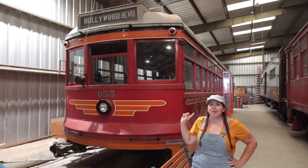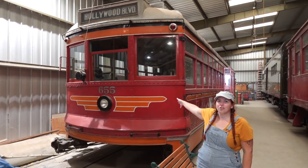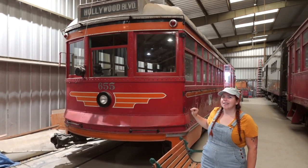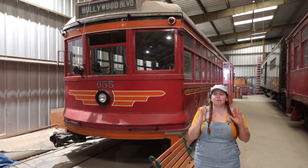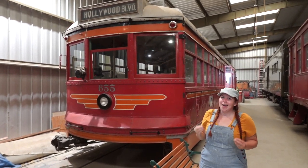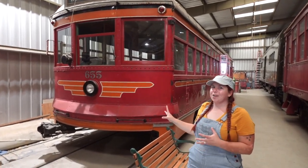This is absolutely incredible. If you're a huge Disney nerd like I am, you know that California Adventure has the red car trolleys, and they're modeled after these exact series of red car trolleys. This is actually exactly the same as the front of one of the ones at California Adventure, down to the wording which says Hollywood. That was actually my Halloween costume this year — I'm obsessed with the red car trolleys.